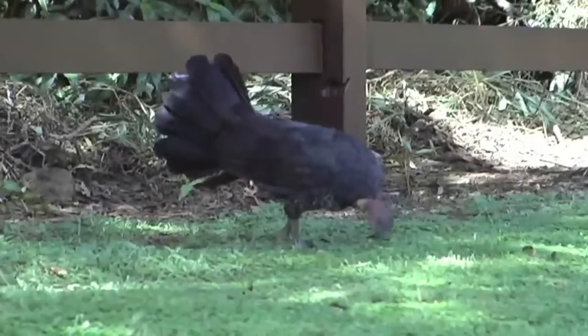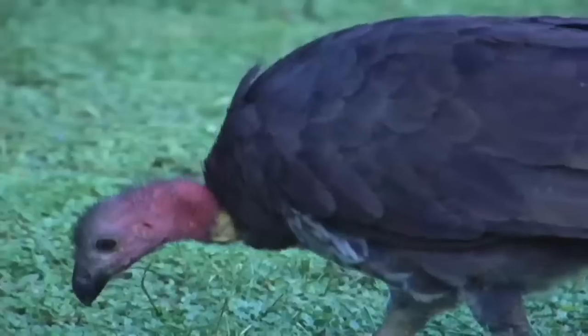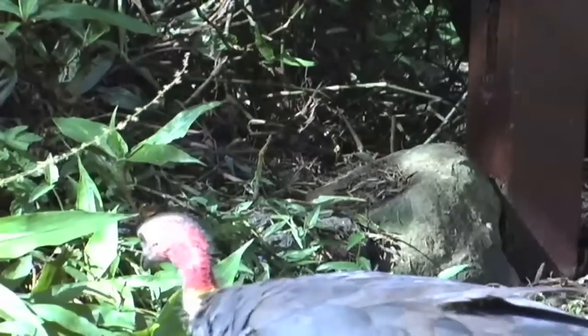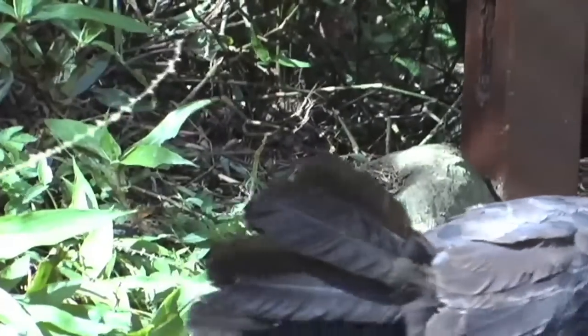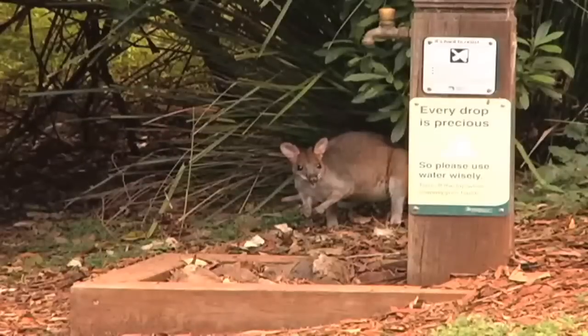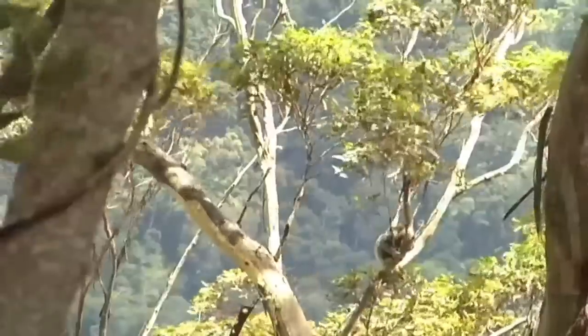Brush turkeys also feed on insects, and thus control insect populations. They also ingest fruit and help to disperse seeds of many rainforest plants. Clearly, the brush turkey, while not the most charismatic of Australia's wild fauna, is a crucial player in maintaining the health of Queensland rainforest.